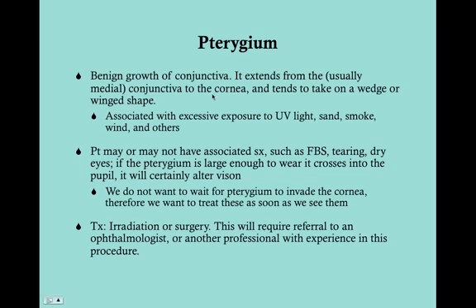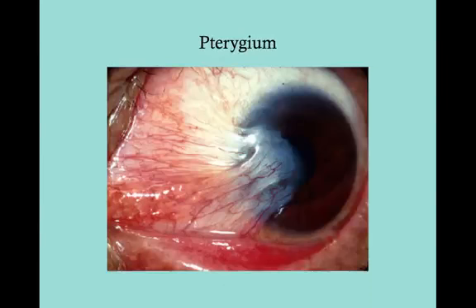A pterygium will grow into the cornea, invade it, and can also cover the pupil, which alters vision. Here's a pterygium — you can see conjunctival tissue extending all the way past onto the cornea and actually in front of the pupil. This is analogous to a synechia, where you get iris tissue attaching to the lens; here we have conjunctival tissue attaching to the cornea. This is a pterygium — a wing.